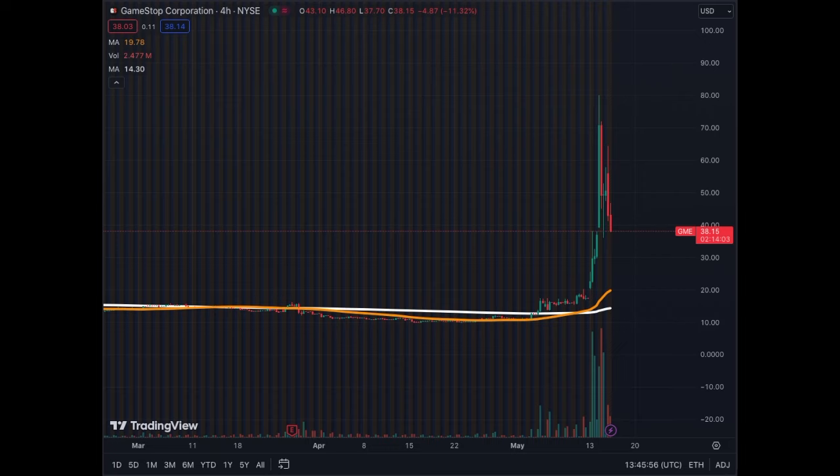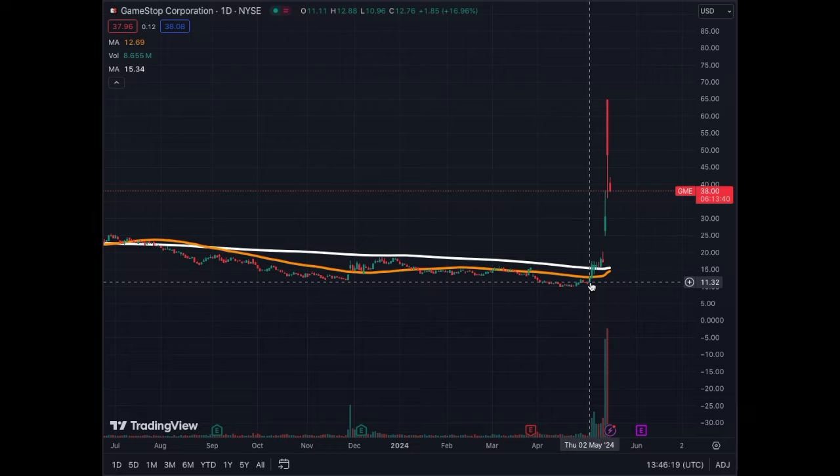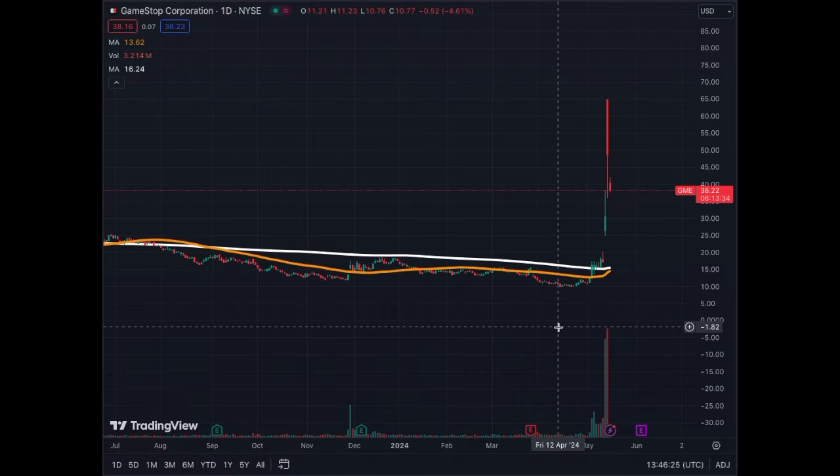We could trade sideways for a few four-hour cycles and then aim for $50–$60 as a rebound from this correction. On the daily chart, there's quite a lot of volatility — very difficult to find trade setups here. Only a few people who noticed something was happening around the 1st or 2nd of May got in at a good price. It was an extremely violent move and a violent correction, making it very tricky to hit targets unless orders were pre-programmed ahead of time.